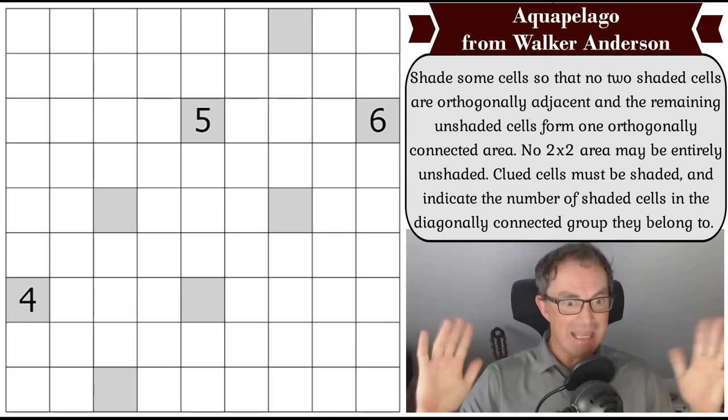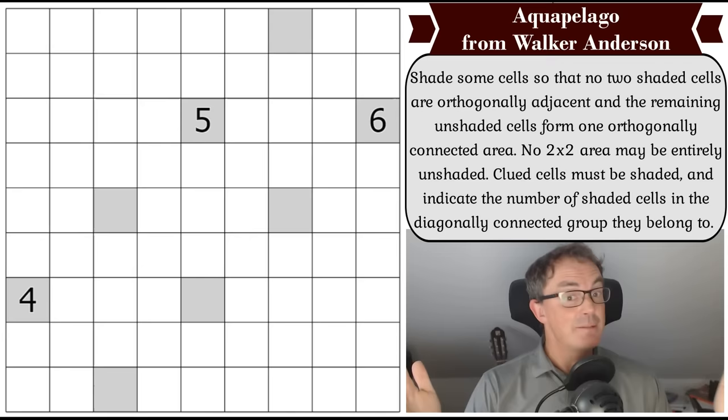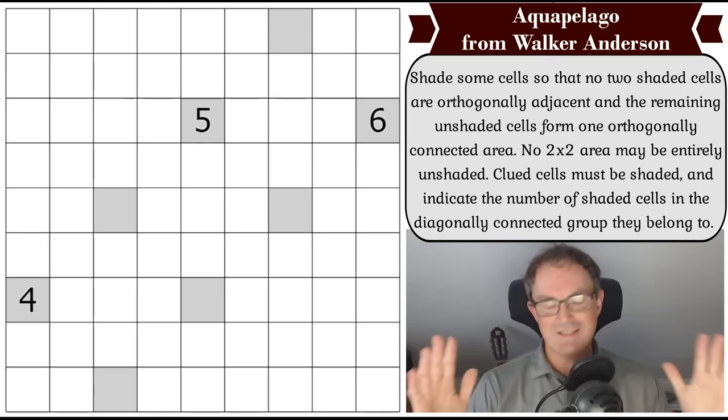Hello and welcome to Saturday's edition of Cracking the Cryptic, where I get to do something I absolutely love but don't often get to do on the channel. Today we're going to be doing a couple of pencil puzzles, and this is basically to celebrate the fact that we had a submission from one of my favourite constructors, Shai.